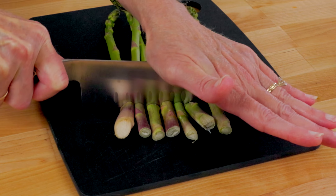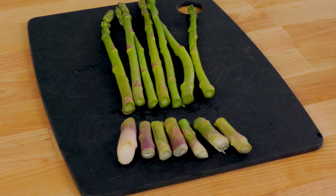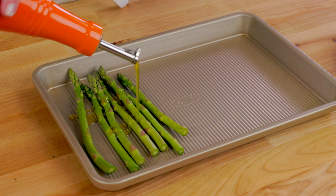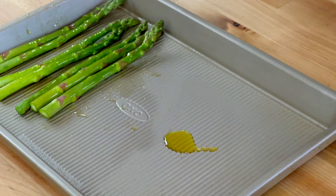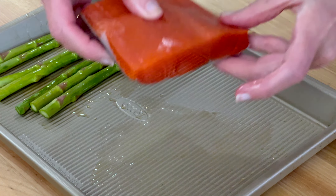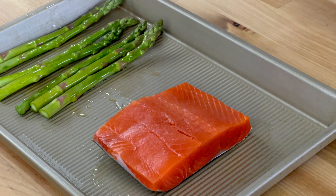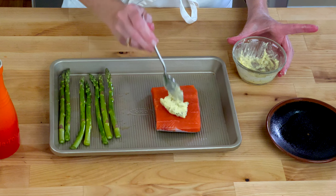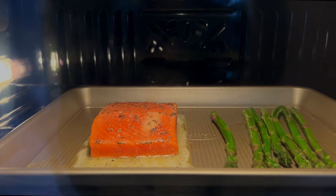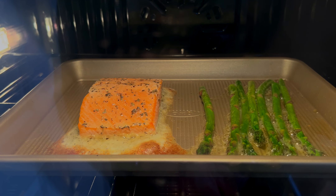Wash seven to eight thin asparagus spears under cold running water to get all of the dirt and grit off of them. Pat them dry with a towel. Cut off the tough ends by lining them up on a cutting board and with a sharp knife cut off the end where the stalk turns from white to green. Place the asparagus on the baking sheet and toss them with a half of a teaspoon of olive oil and spread out in one layer. Lightly coat the opposite side of the baking sheet with about an eighth of a teaspoon of olive oil and place one four to five ounce piece of salmon skin side down on the oiled area. Spoon the softened butter mixture over the top of the salmon.